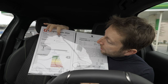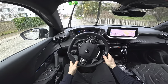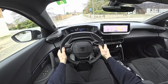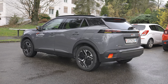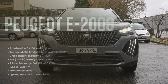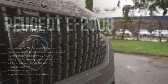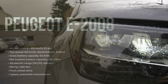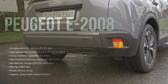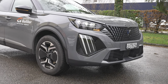The car weighs 1,703 kilograms and has a consumption of 16.4 kWh. It produces zero emissions — it's an electric car. Power is 156 horsepower and 260 Newton meters, with one front-mounted electric motor in a front-wheel-drive system. The range is much better than the previous version at 406 km WLTP.